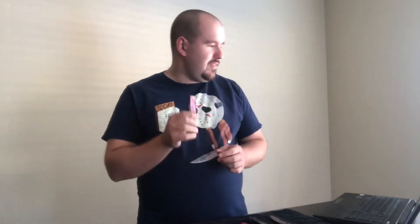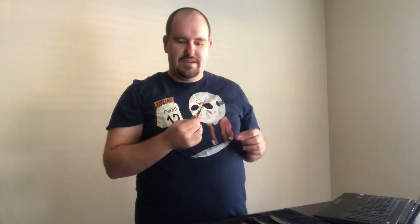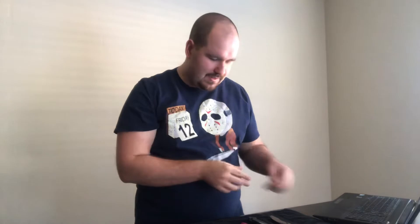This is the Smith & Wesson Rainbow. It has a rainbow chrome finish and it was $10. It works great for opening letters, packages from Amazon, stuff around the kitchen. It looks cool because it's rainbow chrome.